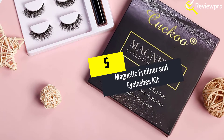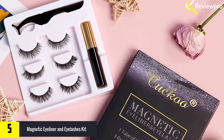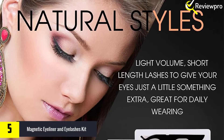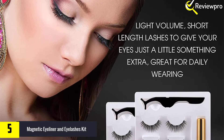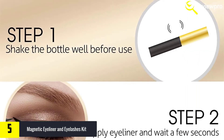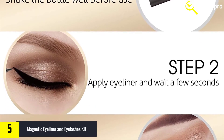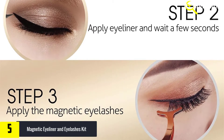Starting at number five, we have the magnetic eyeliner and eyelashes kit. Cuckoo magnetic eyelashes come with five strong magnets that will quickly attach to where you put the eyeliner. They're very easy to use and comfortable to wear — no need for any sticky glue. The Cuckoo eyeliner contains ultra-fine magnetic particles that allow the magnetic eyelash to easily connect. It is smudge-proof, waterproof, and long-lasting.